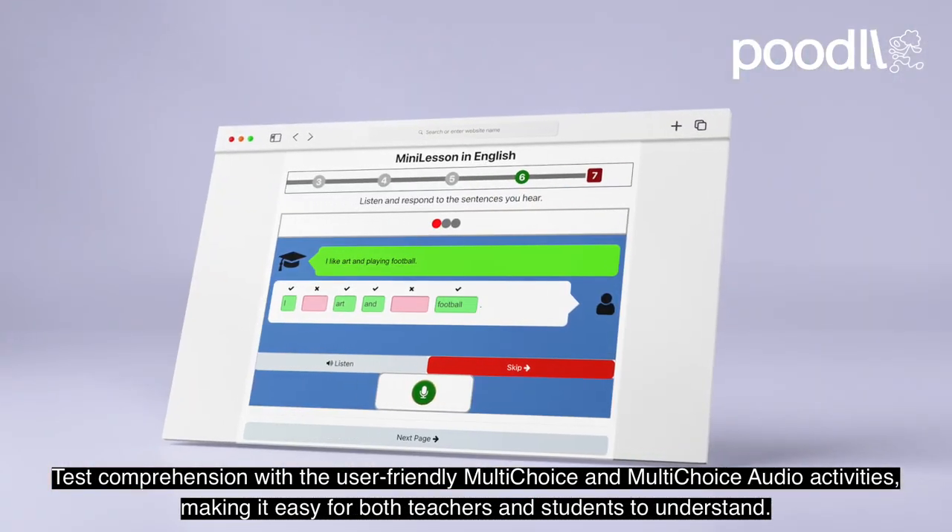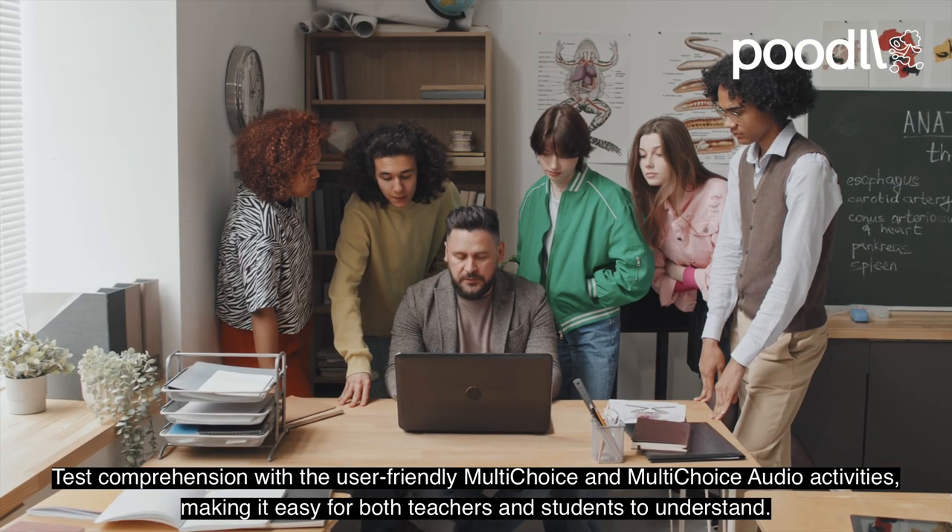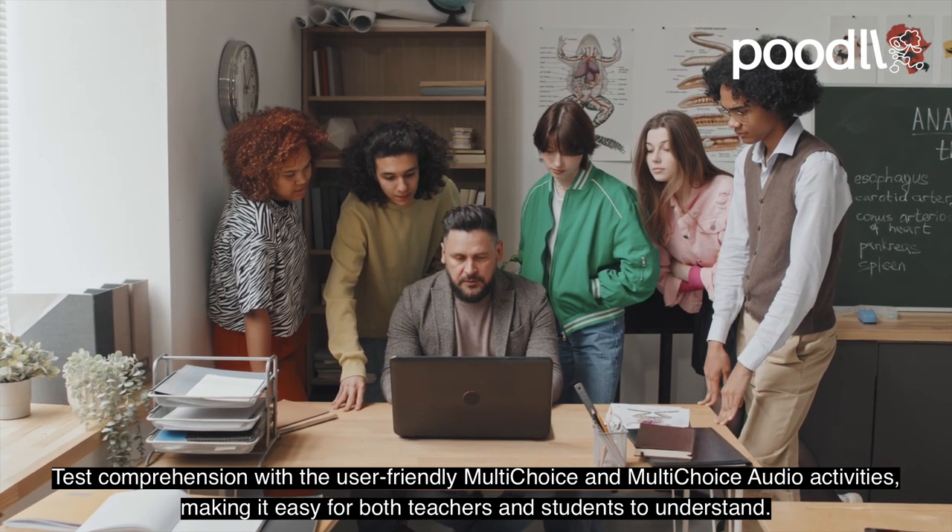Test comprehension with the user-friendly multi-choice and multi-choice audio activities, making it easy for both teachers and students to understand.